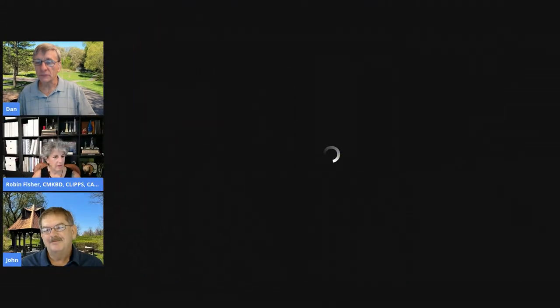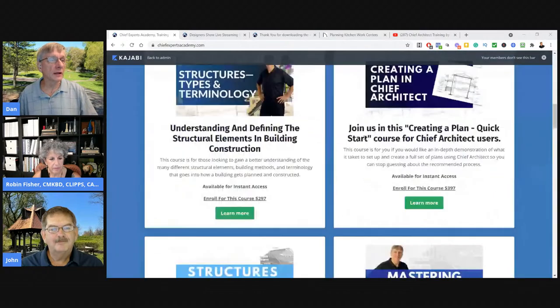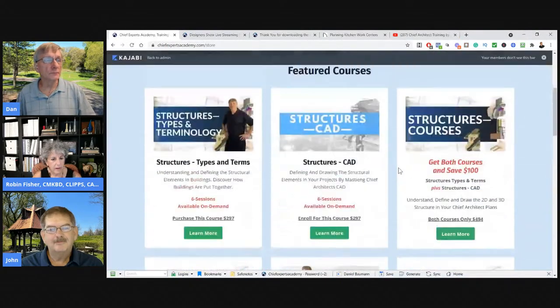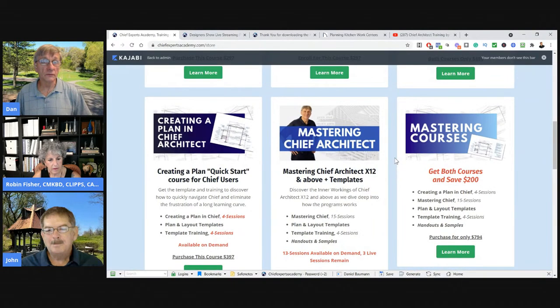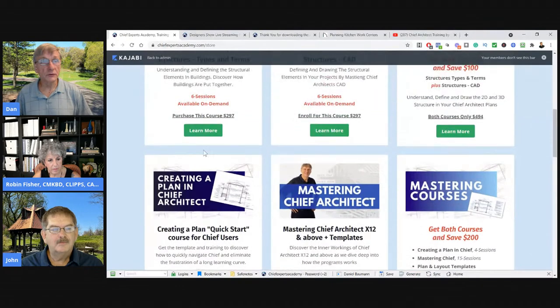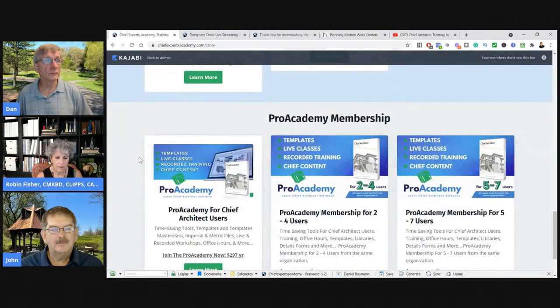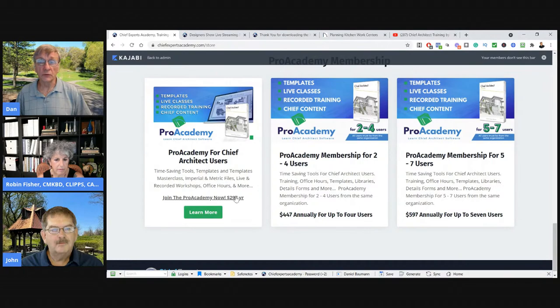Let's do one quick little commercial. For those of you on the call, welcome — be sure to stop by Chief Experts Academy. Check out the classes in the store. These courses listed are all from this year and available for instant access right now. You can get all the recordings. We've got our templates, we did the mastering class — creating plans in Chief. It was 40 sessions over about six months, a lot of information. Plus we have the Pro Academy, which we're working on.